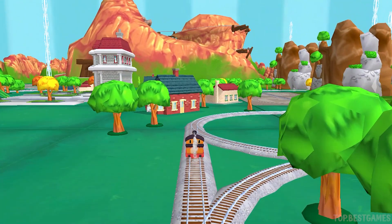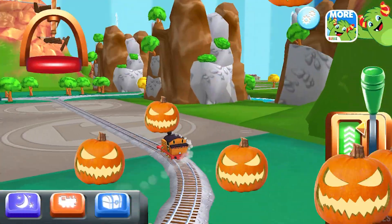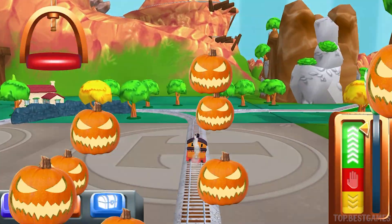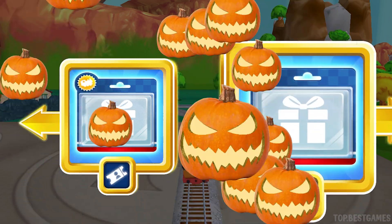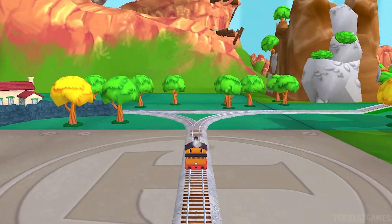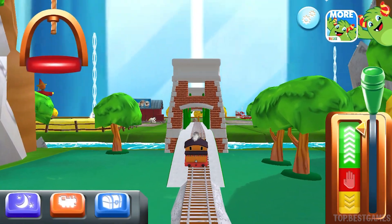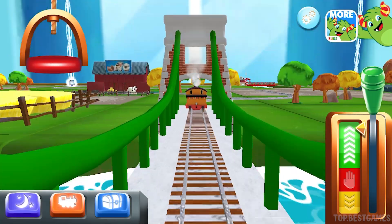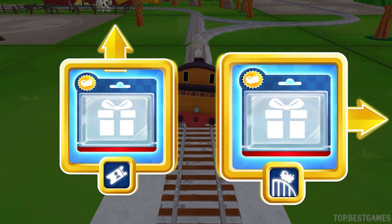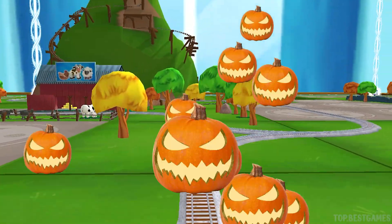We're almost at the Town Square! Right leads to Cannonball Curve! Left leads to the Town Square — next stop, Cannonball Curve! Right leads to Cannonball Curve! Forward leads to — next stop, Cannonball Curve!